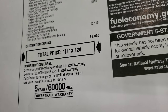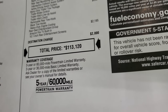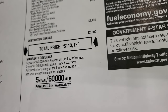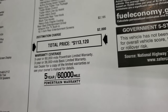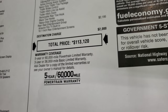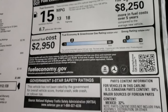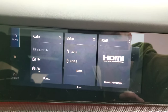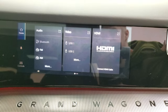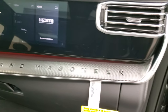Total MSRP is $113,120 — the most expensive vehicle I've done a walk around on here at Summit. When you drive this vehicle, you can definitely tell the quality. Warranty is 3 years or 36,000 miles bumper-to-bumper and 5 years or 60,000 miles powertrain. I also want to show you the passenger side screen, which you can control and plug an HDMI into. You get the Grand Wagoneer lettering on the passenger side dash.